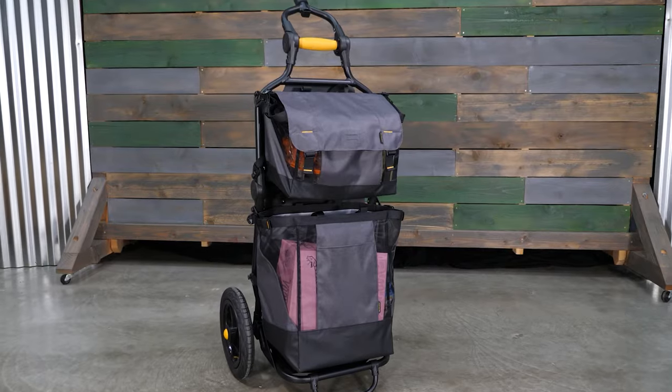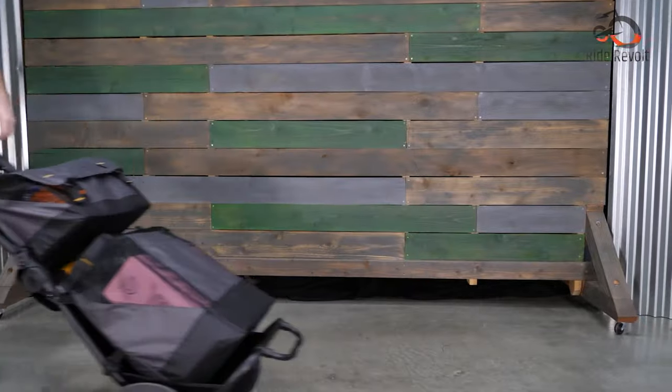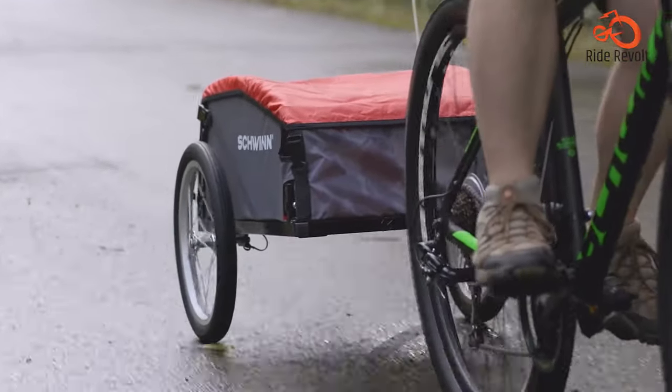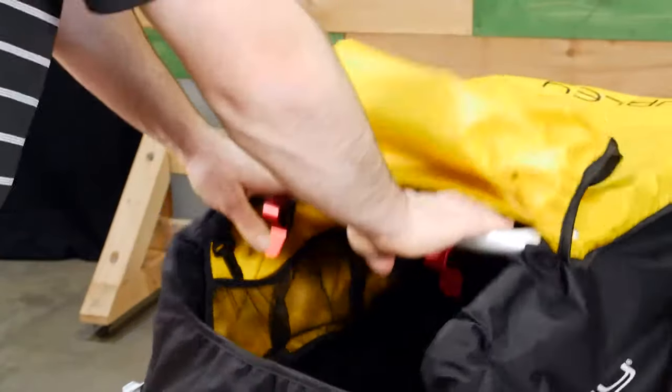That concludes our 7 Amazing Bicycle Cargo Trailers for Hauling. Tell us which one you would want to have. If you think this video is useful, please share it, and think about subscribing to this channel to support our growth.